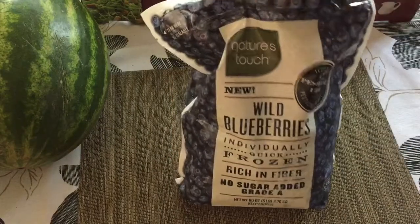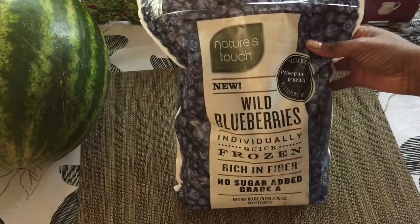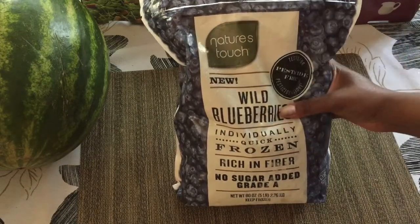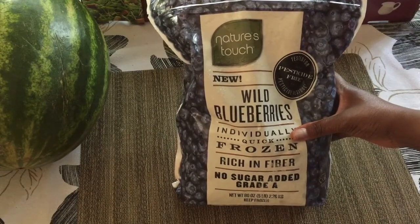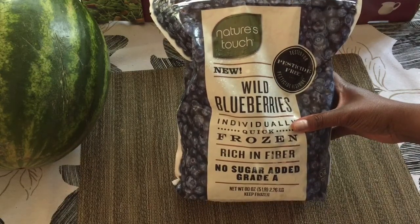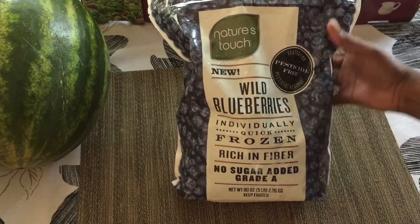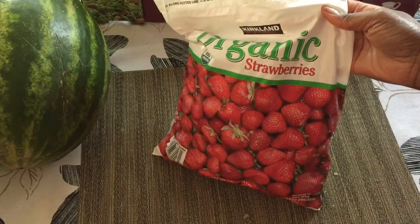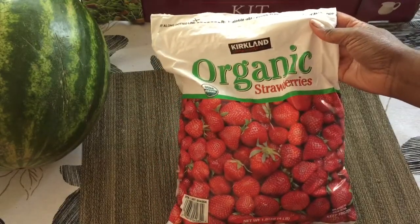I normally buy organic blueberries, but these are supposed to be certified pesticide-free and they're wild blueberries. I use blueberries for my smoothies or whatever kind of desserts I'm making after dinner. I'm going to try these for taste — organic blueberries usually taste the best, so we'll see. This brand is called Nature's Touch. And organic strawberries — this one is a good one. The strawberries are sweet and I use these for my smoothies as well, or sometimes for different desserts.